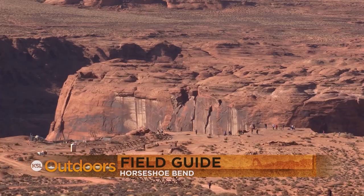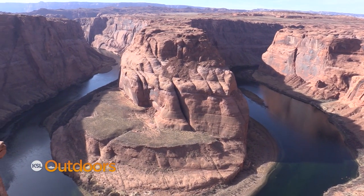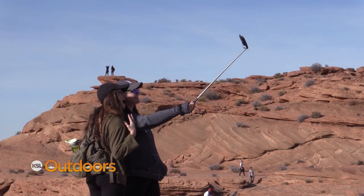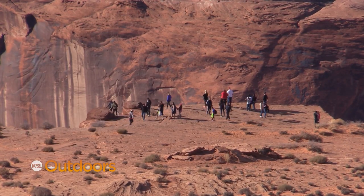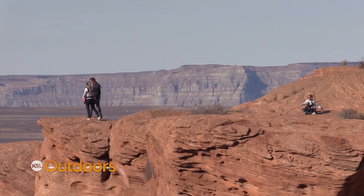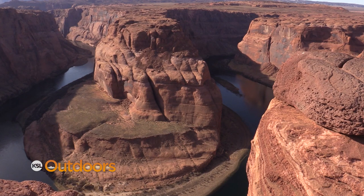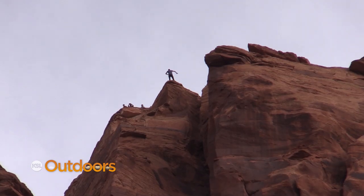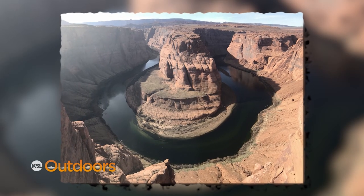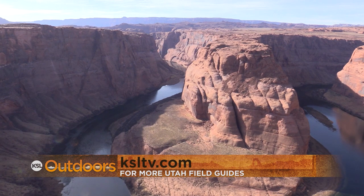A short three-quarter-of-a-mile hike brings you to one of the West's most spectacular overlooks. Horseshoe Bend on the Colorado River is just downstream from Lake Powell and Glen Canyon Dam. The Colorado River makes a spectacular meander around a rock promontory, creating an impressive horseshoe-shaped loop beloved by visitors from around the world. The overlook is at 4,200 feet above sea level and the Colorado River is at 3,200 feet — a 1,000-foot drop to the green waters below. Goosebumps are guaranteed. Standing on the canyon cliff edges can make even the strongest of men weak in the knees, and the distant panoramic views down Glen Canyon can be mesmerizing. If you're afraid of heights, don't get too close — there are no handrails. For more information on places like Horseshoe Bend, check out our Utah Field Guide on the Outdoors page at ksltv.com.